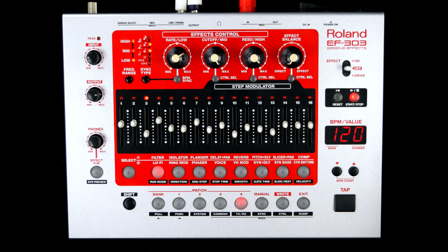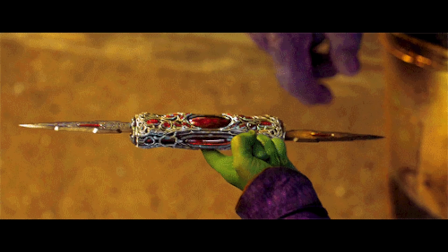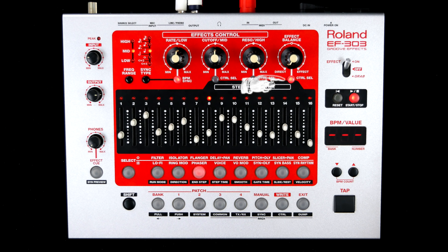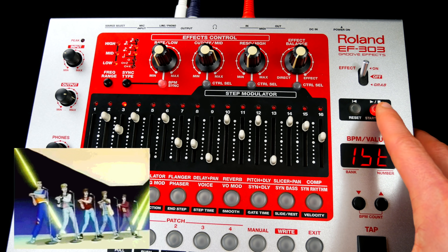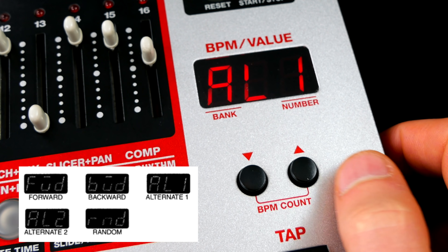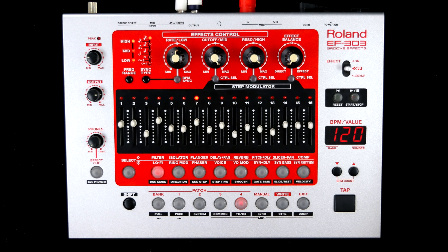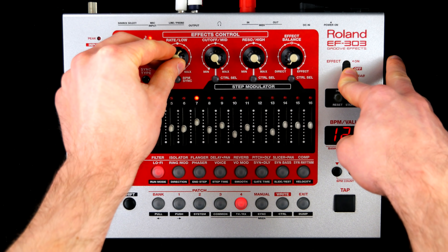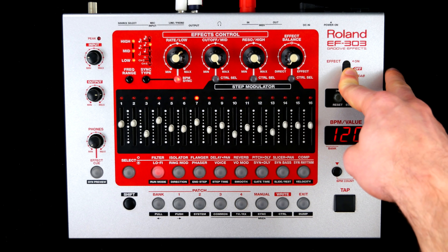The sequencer can be used for modulating one of the two main parameters or the effect balance of every program. You can reduce the pattern length, set it to loop, one-shot, or step by step. There are five direction modes including random, and the stepping can be smoothed out. More often than not there's some kind of LFO or other timing-based magic going on that can be synced to the master tempo and dialed in using note values.